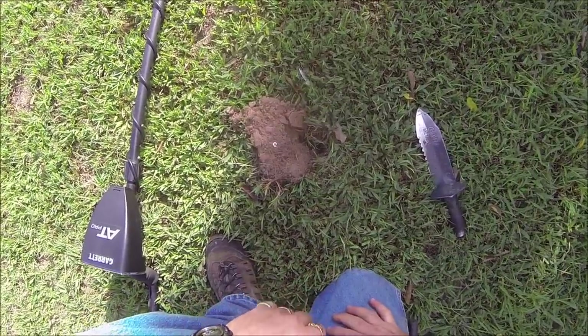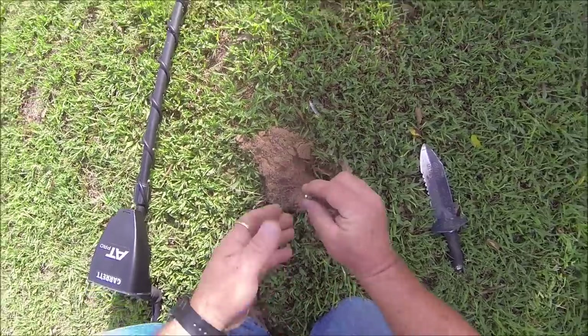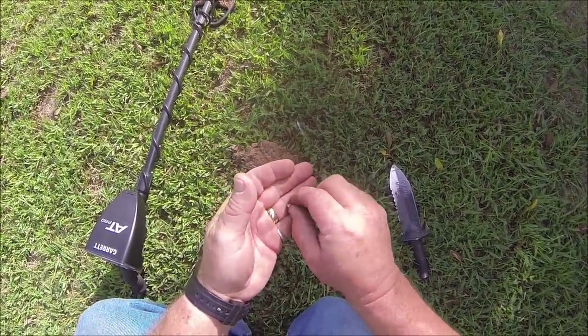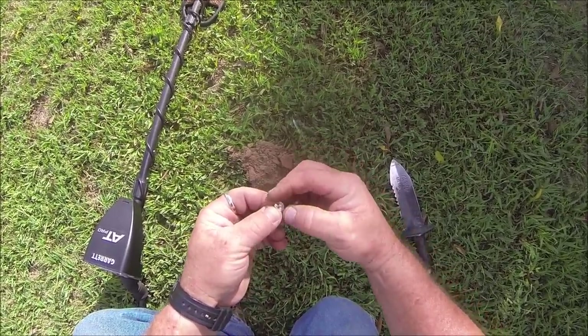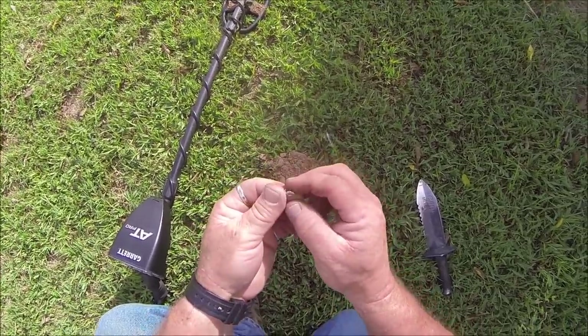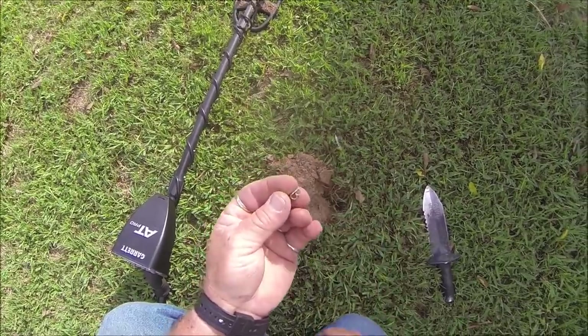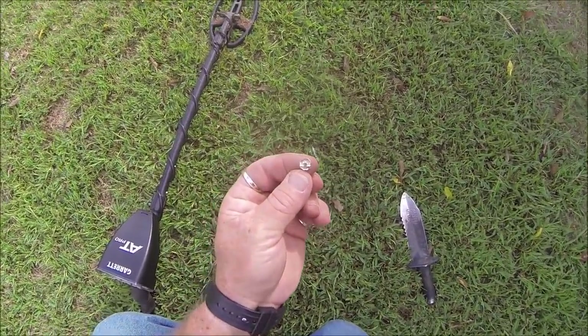I had one here - took a little bit to find it, coming in at 68 to 70. You can see it there. Didn't think much about it - it's the back to a pin. But right there it says 925 - there's a silver back to a pin. Now if I can only find the pin it was holding, that would be cool. A little piece of silver, on to the next.